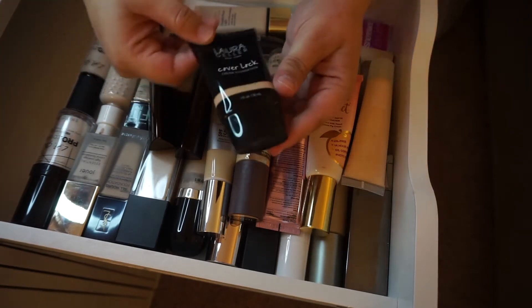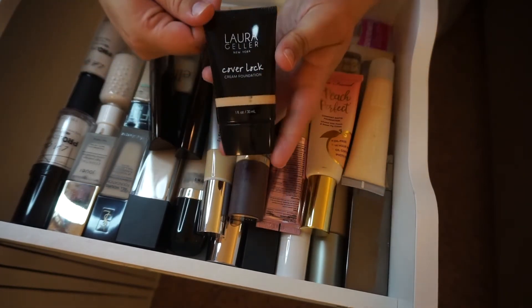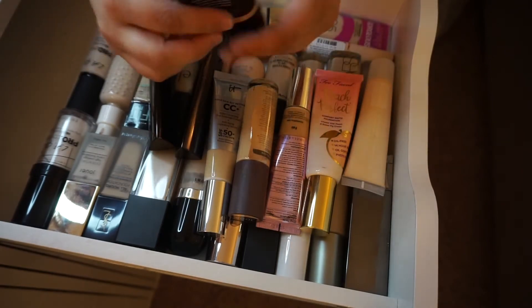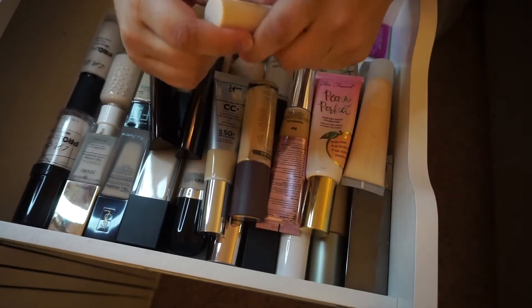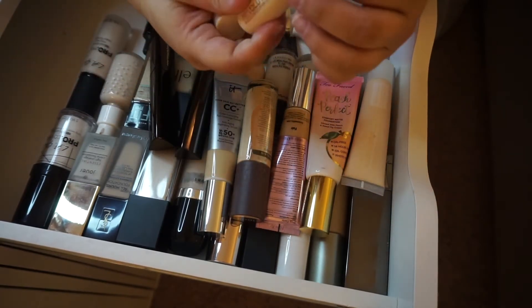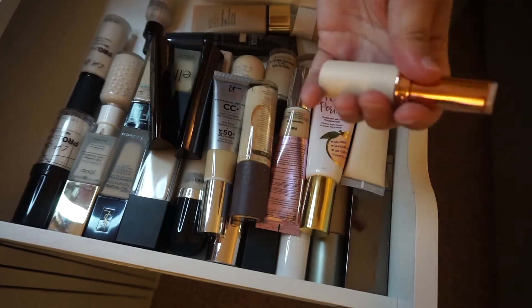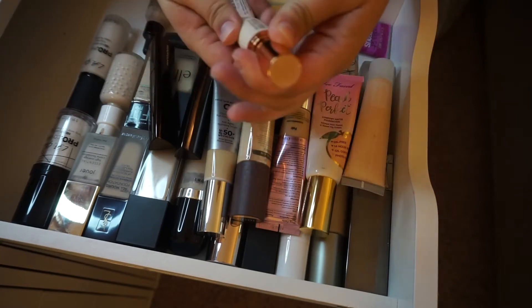The Laura Geller Cover Lock cream foundation — I actually really love this. I think it's been discontinued now, so I'm not getting rid of this at all. I love this, it's staying. This one I actually haven't even tried out yet. I don't know why it's already in my foundation drawer — I think I meant for it to be part of Foundation Frenzy, but it just didn't happen. I've kept it with the intent of using it and the color looks like a pretty decent match for me.